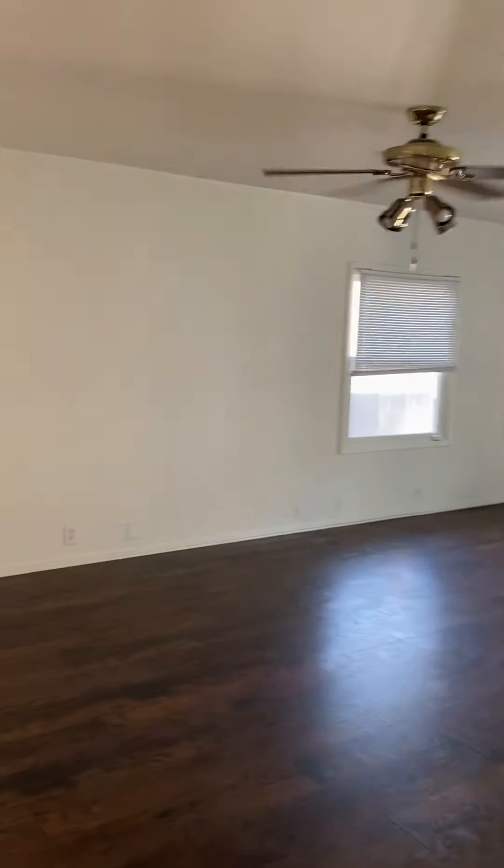This is the bedroom — the secondary bedroom. These bedrooms are really, really big. It has two closets.